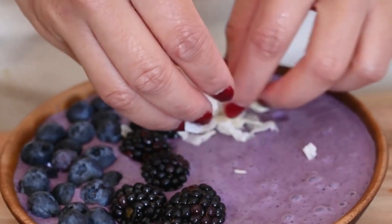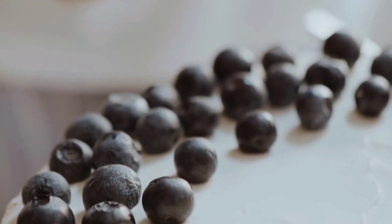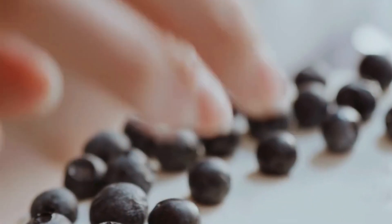The history of the popover is a bit unclear, but it is believed to have originated in England in the 1800s. It quickly became popular in America, where it was often served as a breakfast pastry or side dish with roast beef.